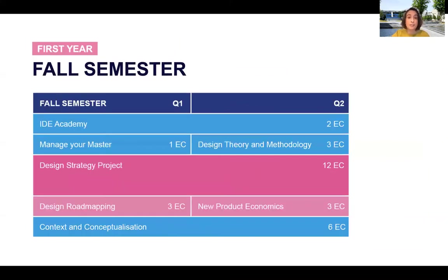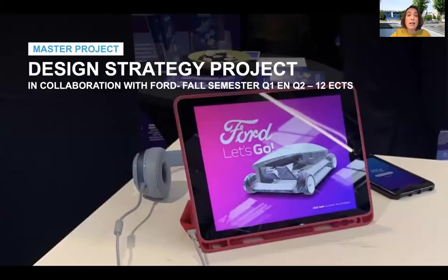Let's start from the first year and the fall semester. The fall semester is all about learning how to identify meaningful business opportunities and translate them into solutions that take technologies into consideration and that make sense from a business perspective. You learn all that mainly during the course Design Strategy Project, where you learn strategic design tools to analyze the business context, understand and empathize with stakeholders, and deliver solutions that can be new business models, new ways of doing innovation, or future visions.